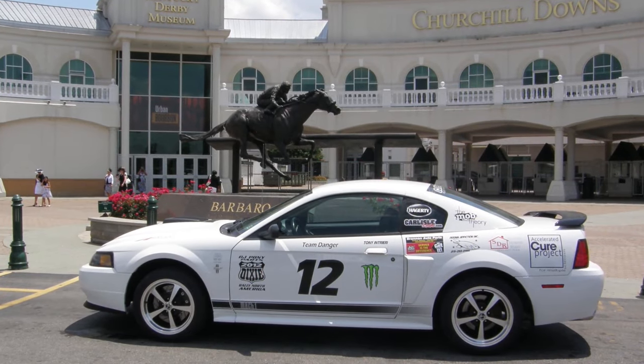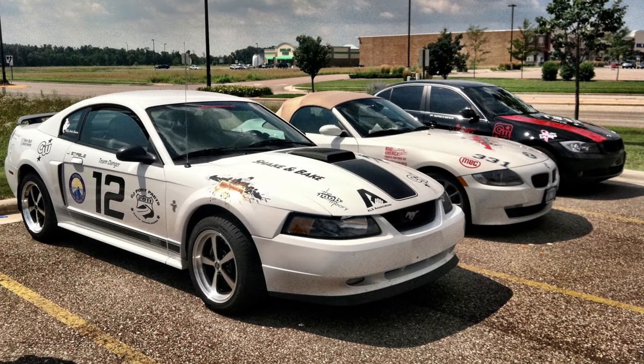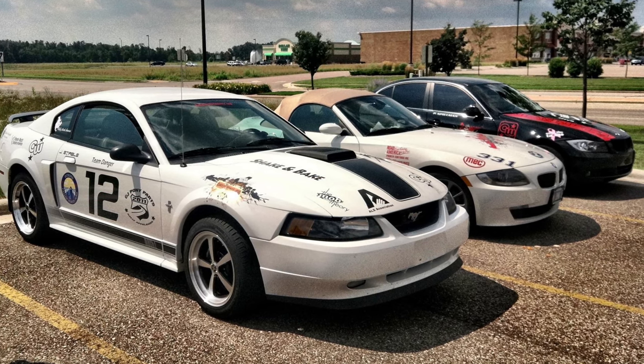I owned one of these cars for the better part of four years. I can say I loved that car. It was mildly modded with Ford Racing camshafts and long tube headers, and it performed very well, especially in the era.